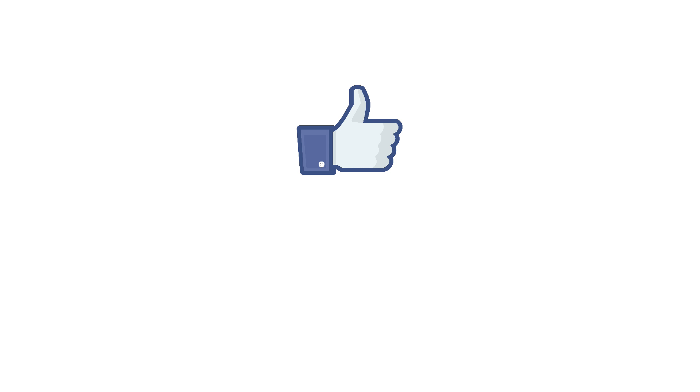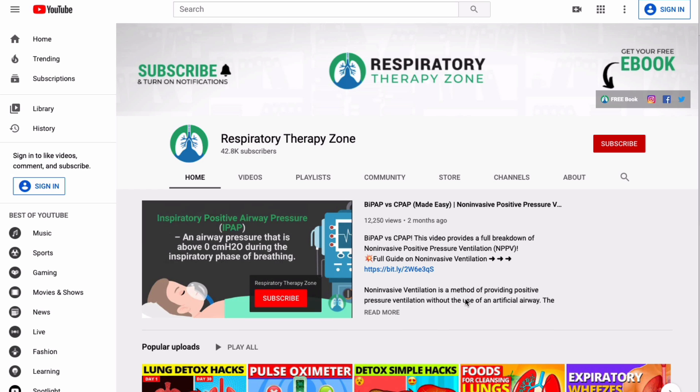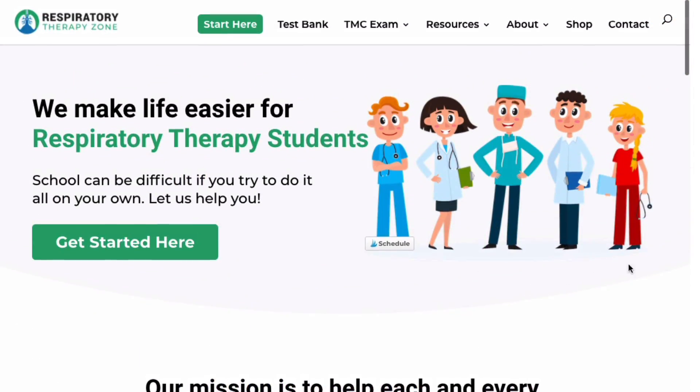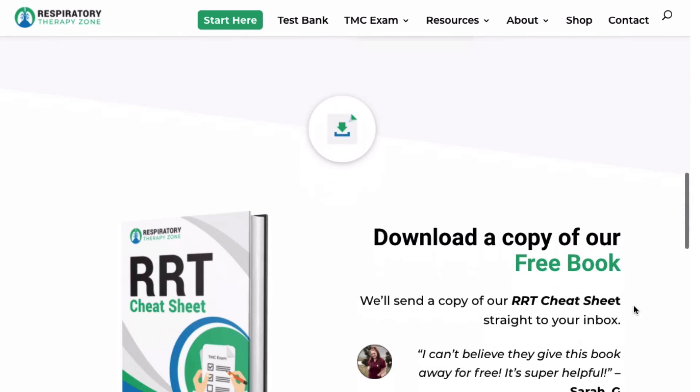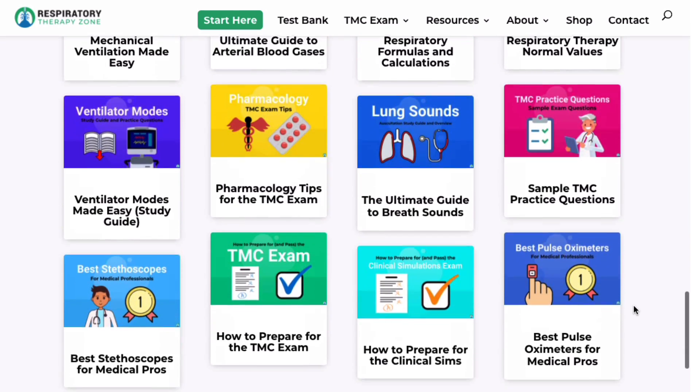That's the end of this quick video. If you thought it was helpful, hit that like button and be sure to subscribe for more videos like this. If you want to learn more about this topic, check out the other videos on our YouTube channel, and for more information go to respiratorytherapyzone.com. Thanks for watching, and as always, breathe easy my friend.